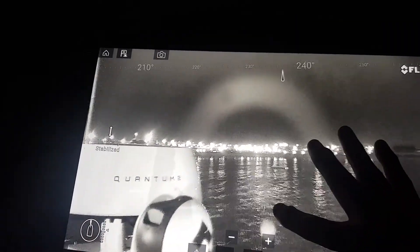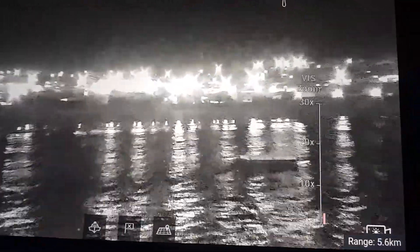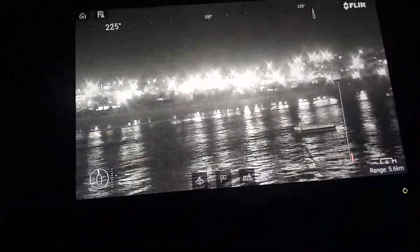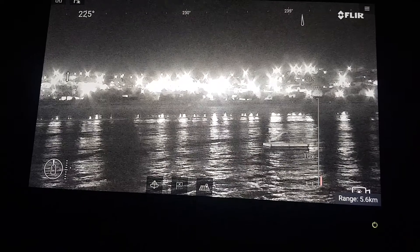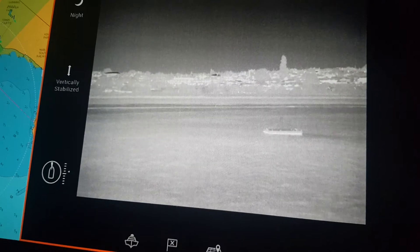We can see the raft. So that's the low-light camera light-intensifying, and over here we see the thermal imager — it's the raft. And if we go around the back here, I'm not really sure if you can see it or not, but that's the raft in the distance over there. Pretty hard to see with the naked eye.